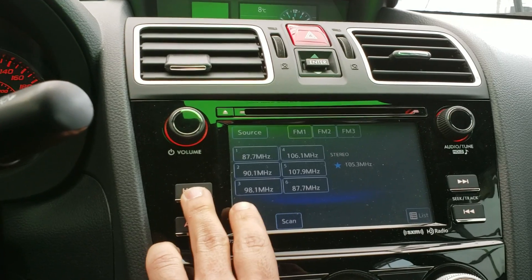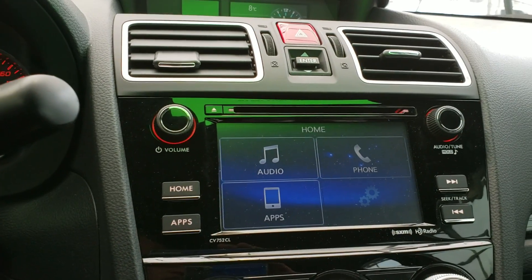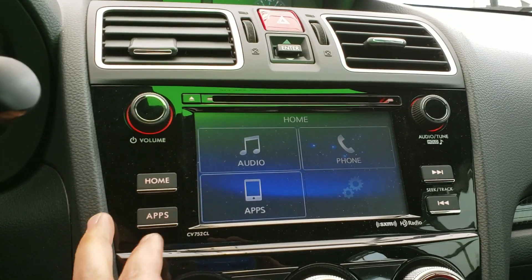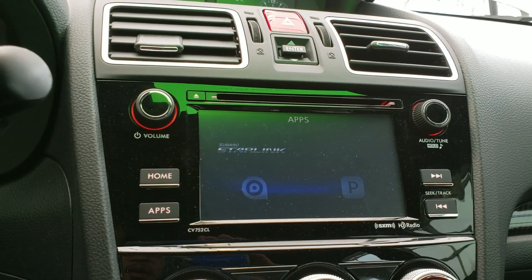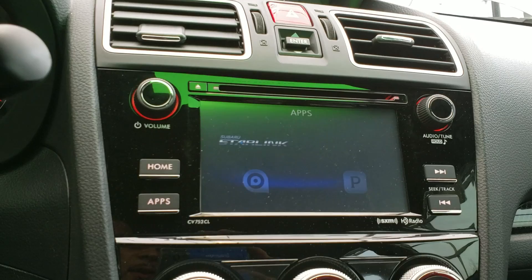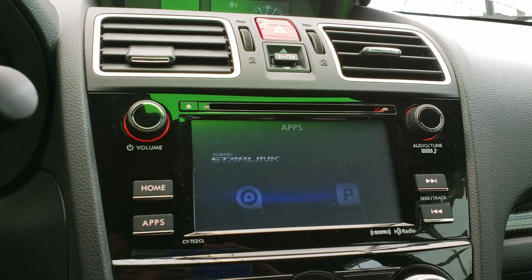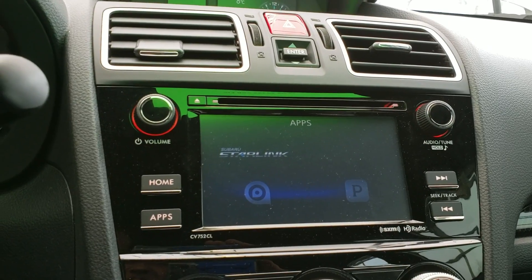Going to your home screen here, you get your audio — your AM, your FM, your phone for Bluetooth. If you hit Apps, you get different kinds of apps for your infotainment system. The vehicle does also come equipped with a CD player, which is really nice to have.